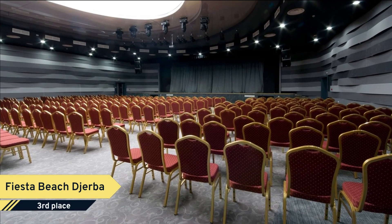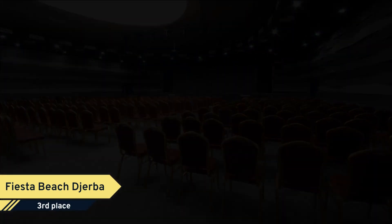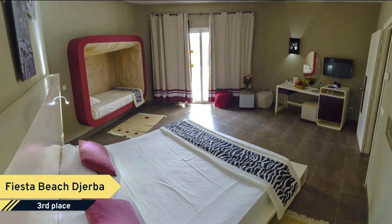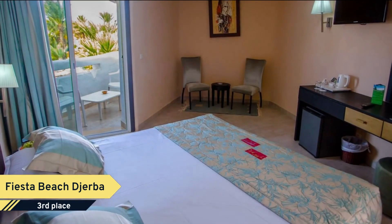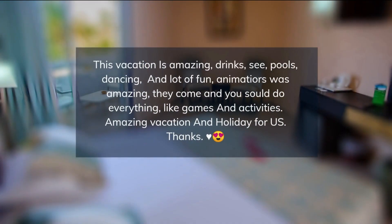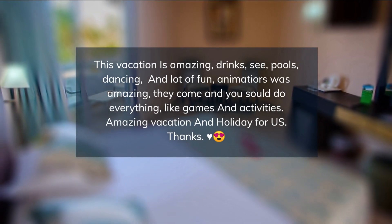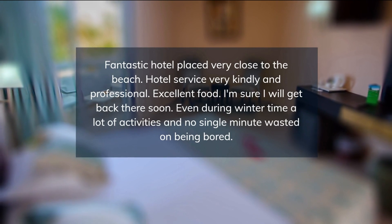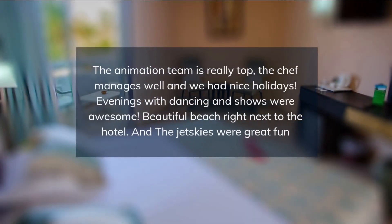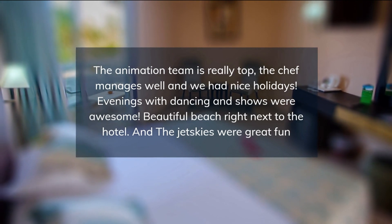The rooms offer a flat-screen TV, air conditioning, and a mini-bar, and getting online is possible as free internet access is available. Fiesta Beach Club Djerba features room service and a concierge. As a valued Fiesta Beach Club hotel guest, you can enjoy a pool and free breakfast that are available on-site. Guests arriving by vehicle have access to free parking.